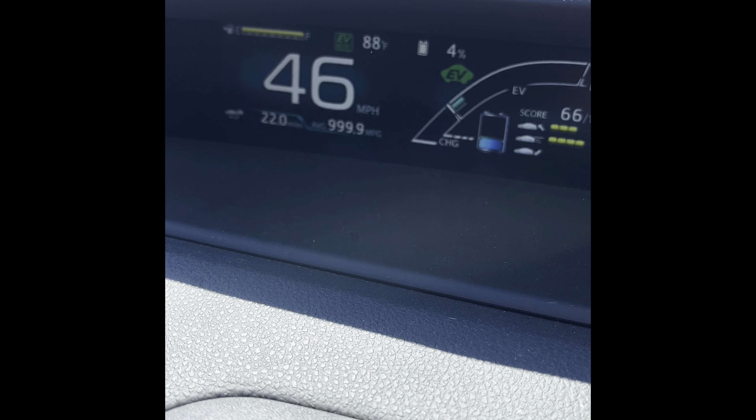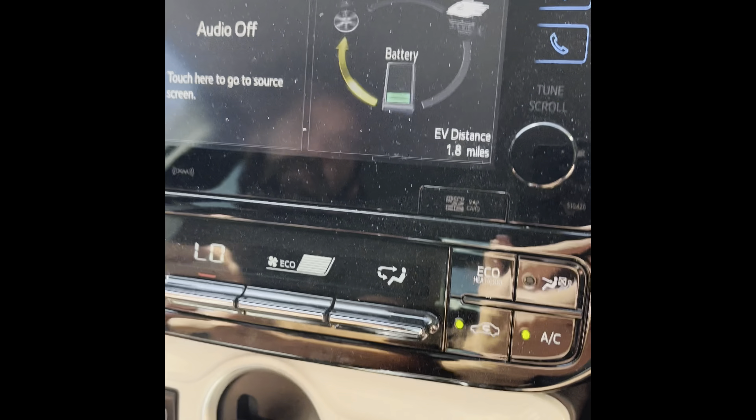At five percent power we have gone 22 miles. Four percent now, dropping quite quickly, saying we've got 1.8 miles of range left — again, I don't believe it. So we're going to go until it actually turns over to gas.